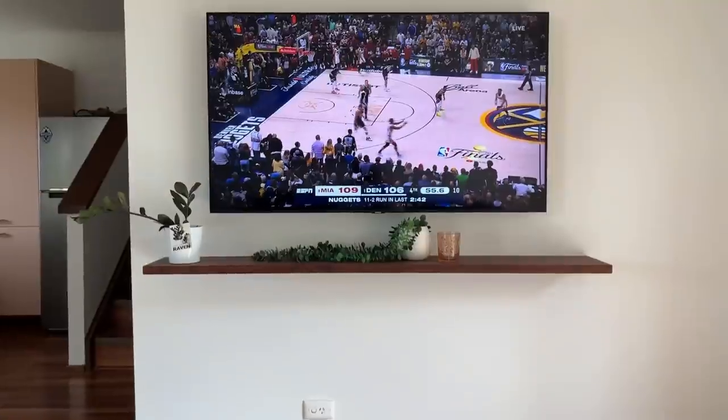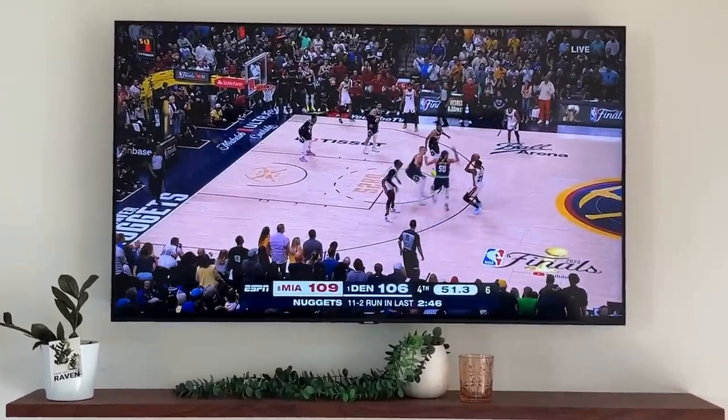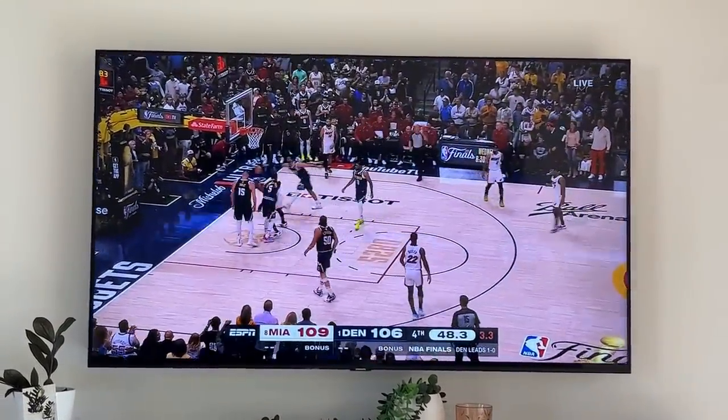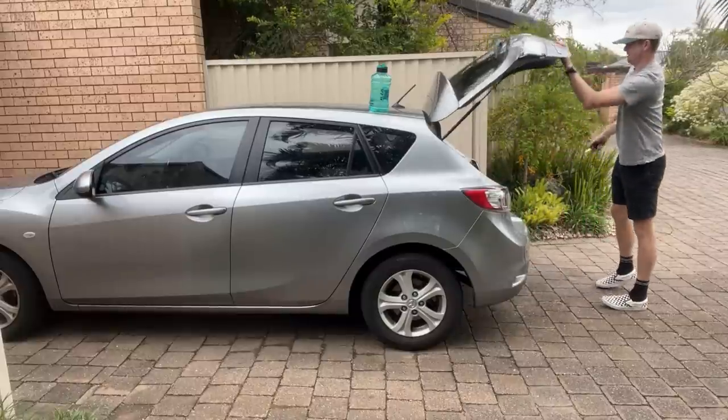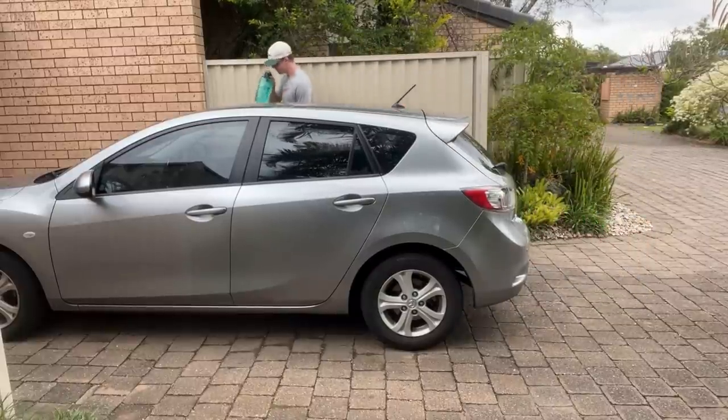One of the best things about working for yourself is being able to have lunch, sit down and watch game two of the finals. Big Jimmy Butler fan, huge Heat fan - we've got a minute to go and this is a super close game. Courtney's ended up going home sick. I definitely think she made the right call - hopefully over the next couple of days she can be feeling a lot better and able to get back stuck into it.